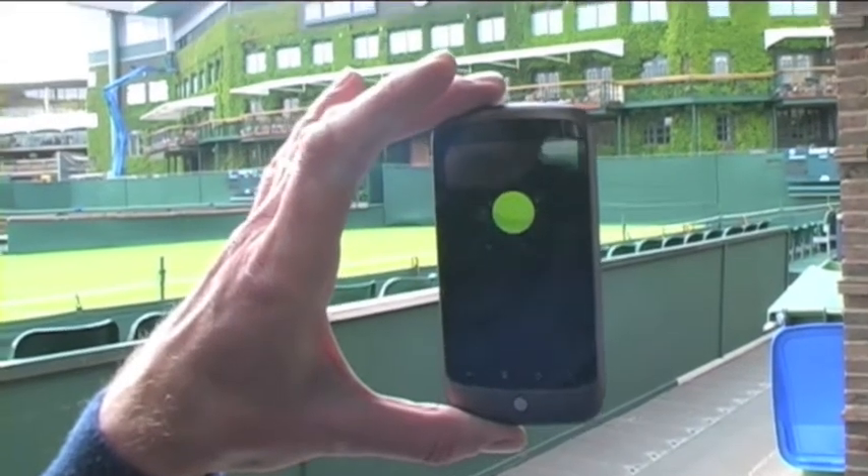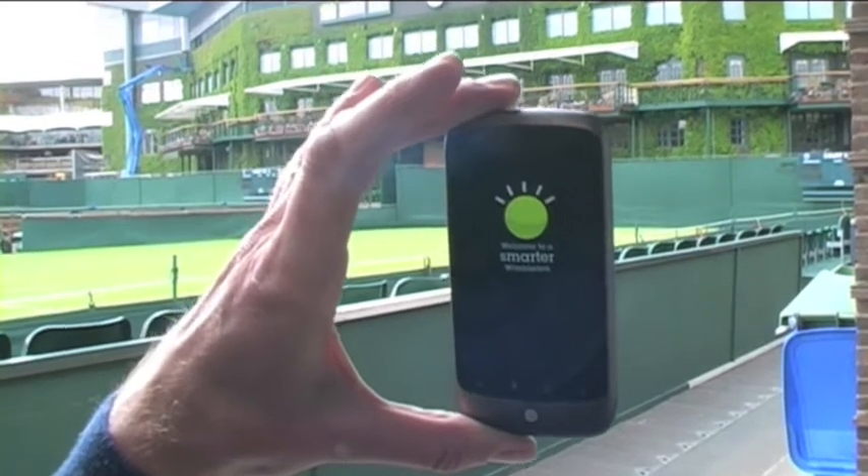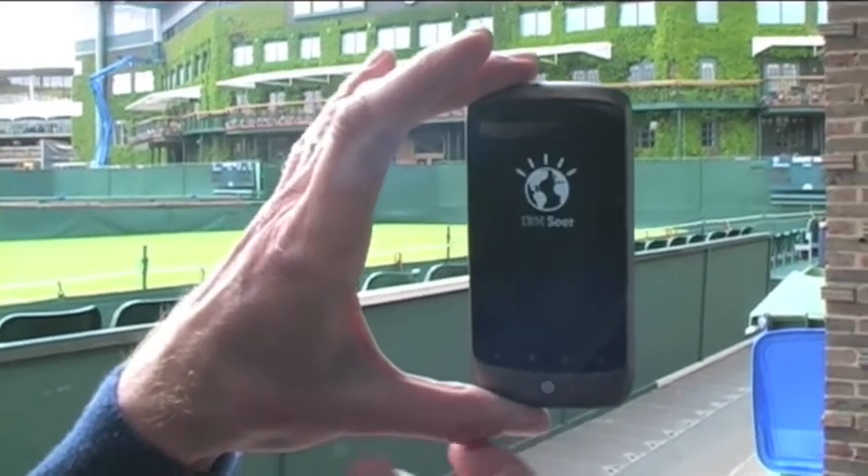We've come to Wimbledon to demo SEA 2010. Last year, SEA was the first augmented reality app to feature live data updates.